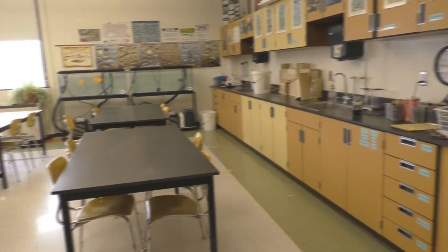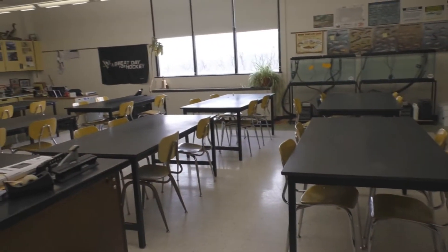This is our trout classroom where we do most of our activities. Trout in the Classroom is a very fun and beneficial program.